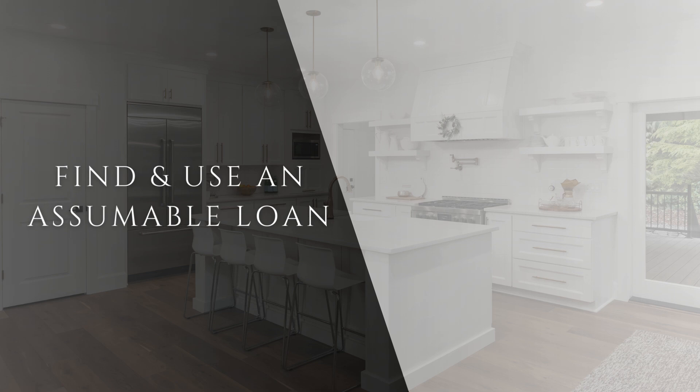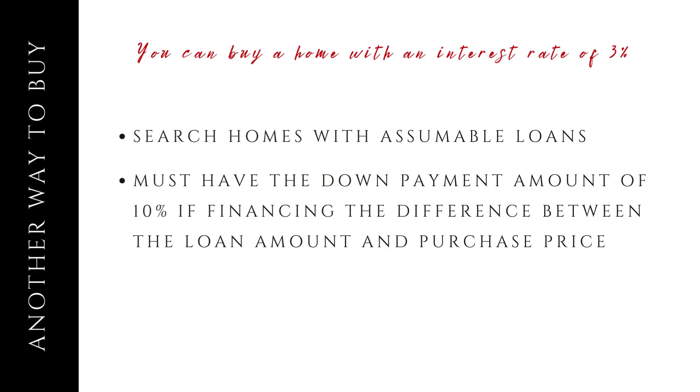There's another exciting way to buy a home. Imagine getting a home with an interest rate as low as 3%. You can find homes with assumable loans, but you'll need to have the down payment amount ready. You can search for homes with assumable loans — there are listings specifically for these types of loans, and your agent will be able to guide you and find these particular options. Reach out to me because I have a way to narrow down those listings of on-market and off-market properties.